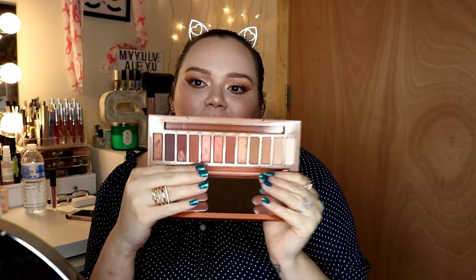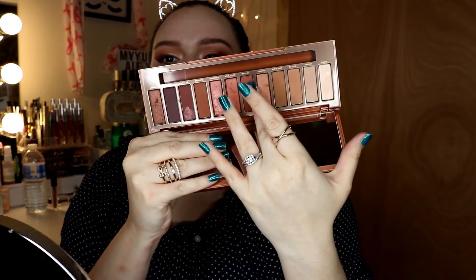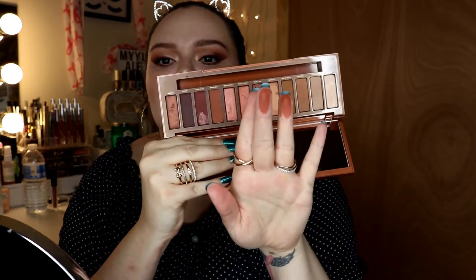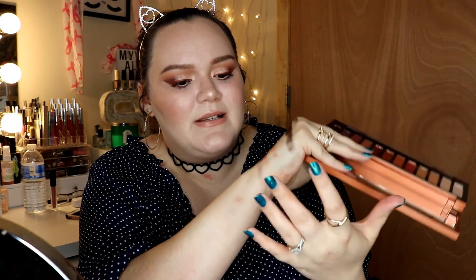The next thing I want to talk about is the Naked Heat palette. I know it just recently came out but I've used it a few times already. You get 12 shades — it's a warmer palette but the shades are stunning and so pigmented. The only one that's not really pigmented is the shade Ashes. I am wearing a look from the palette right now and I absolutely love it.